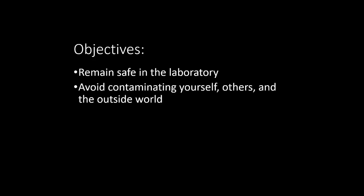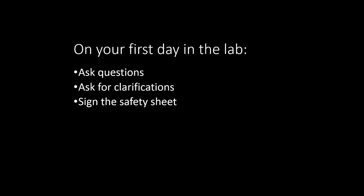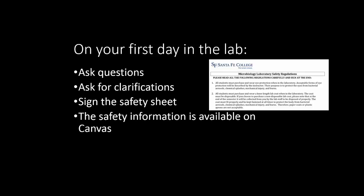Welcome to the microbiology laboratory safety training. By the end of this video, you will know how to ensure your safety in the laboratory and how to avoid contaminating yourself, others, and the outside world. On the first day of lab, you can ask any questions of the instructor or for any clarifications. You will also sign the safety sheet to certify that you have read and understood the safety regulations. A copy of the microbiology laboratory safety regulations is available online on Canvas.